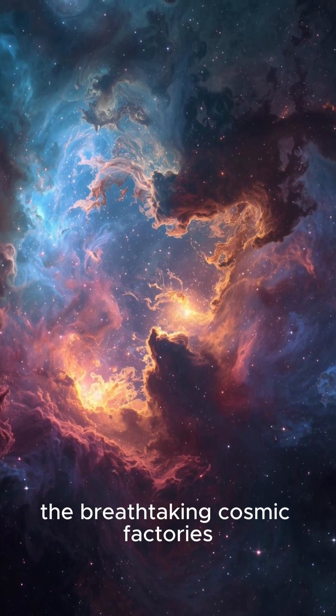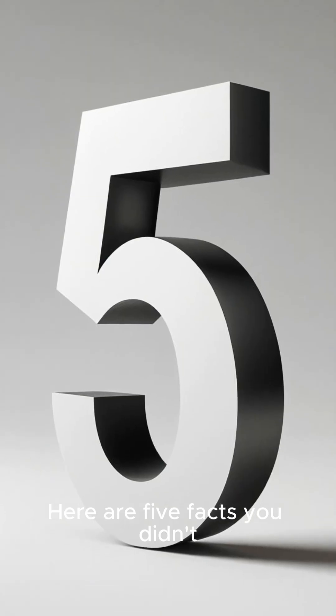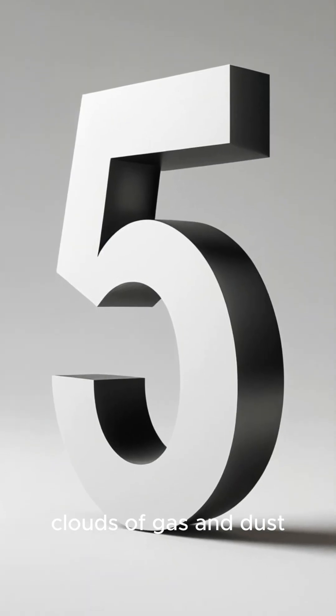Stellar nurseries — the breathtaking cosmic factories that build new stars. Here are five facts you didn't know about these spectacular clouds of gas and dust.